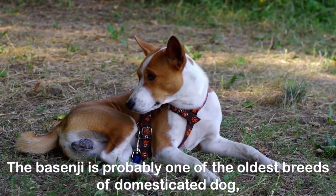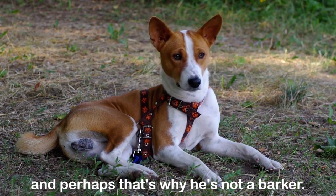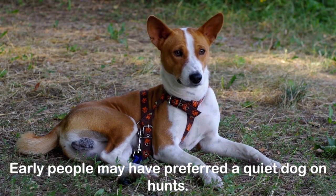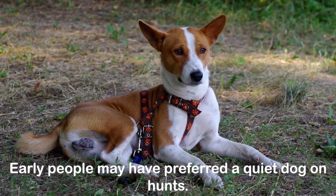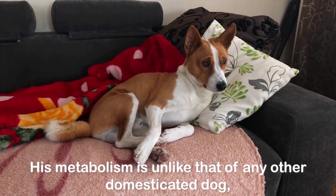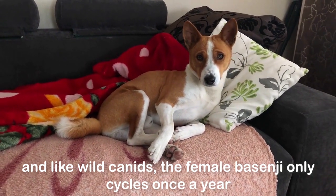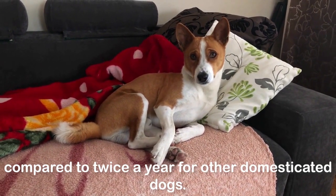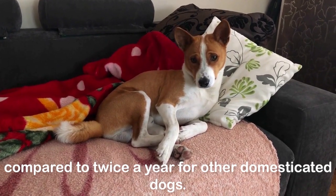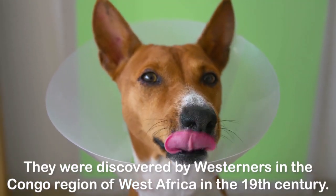The Basenji is probably one of the oldest breeds of domesticated dog, and perhaps that's why he's not a barker. Early people may have preferred a quiet dog on hunts. His metabolism is unlike that of any other domesticated dog, and like wild canids, the female Basenji only cycles once a year, compared to twice a year for other domesticated dogs. They were discovered by westerners in the Congo region of West Africa in the 19th century.